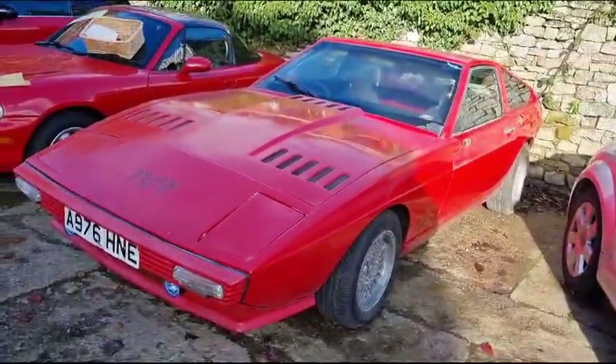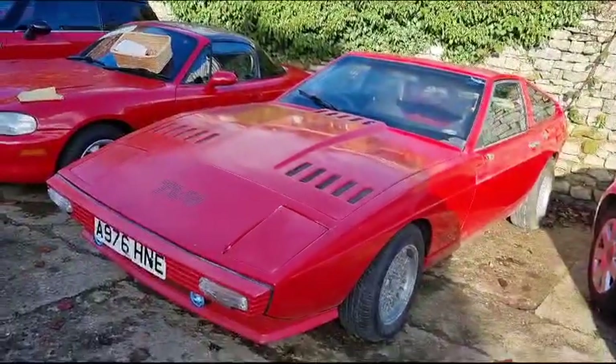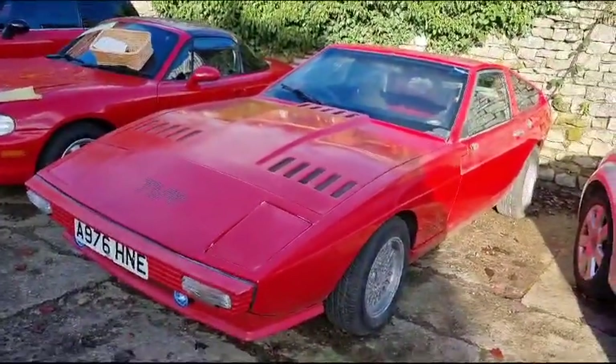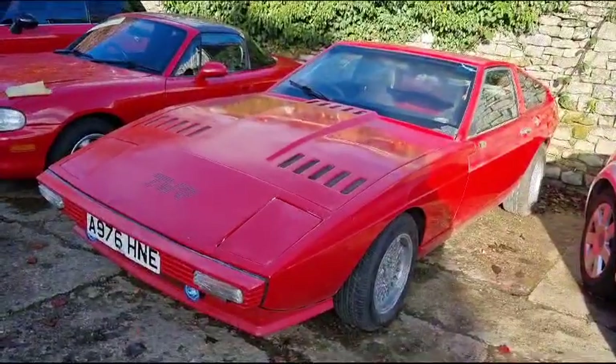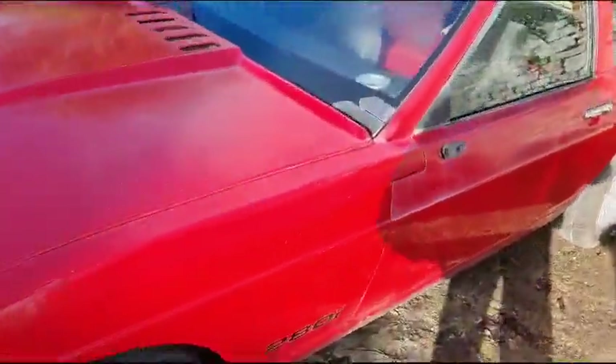To my knowledge it ran two or three years ago. There is an issue — a blocked fuel tank or a pump, I can't remember now — but it hasn't run for two, three, four years at least that I know of. So bear that in mind.